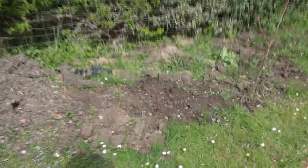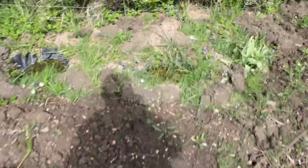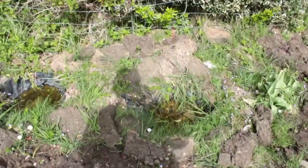Last year we made a tiny wildlife pond out of an old barbecue. I have a video on my channel of how I made it. It's been very popular with the birds.